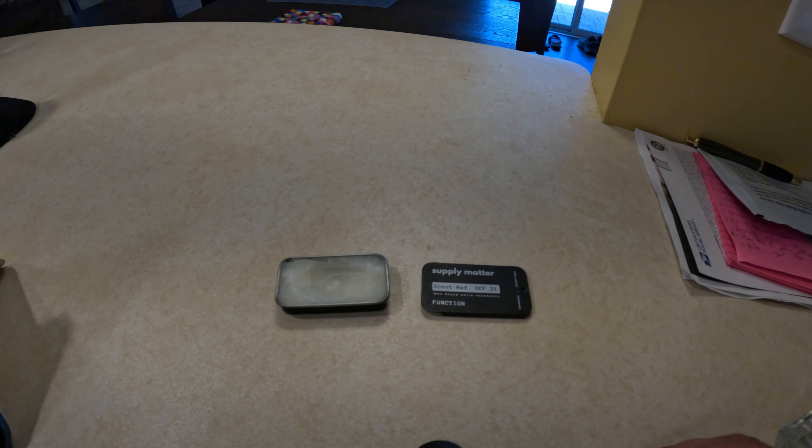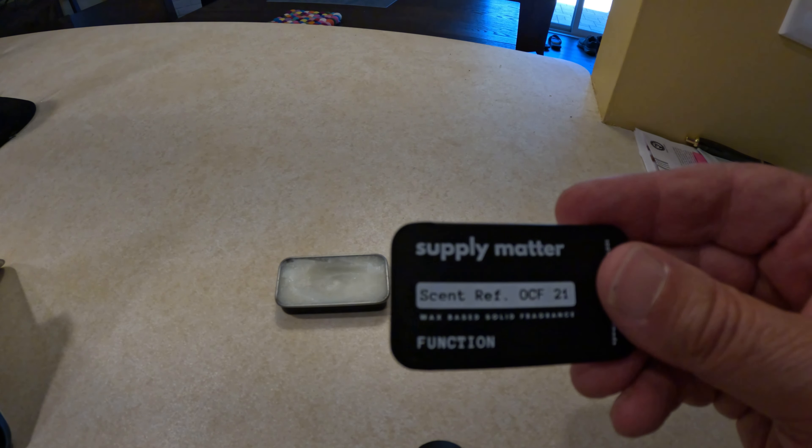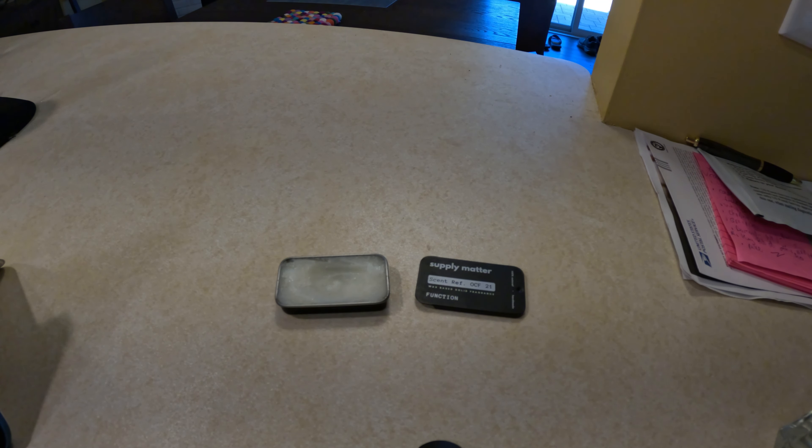The scent I have from Supply Matter is Function, which gives you a woody, floral, smoky scent. It's all natural ingredients — made with beeswax, shea butter, jojoba oil, fragrance oils, and essential oils.